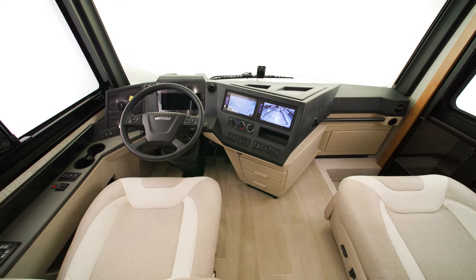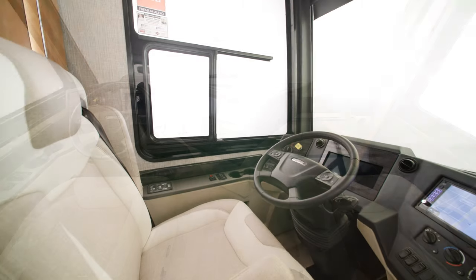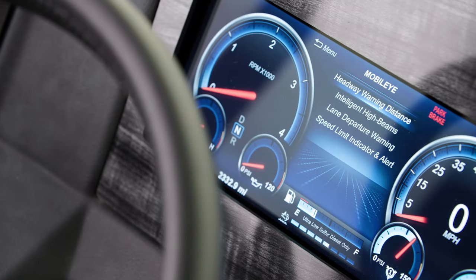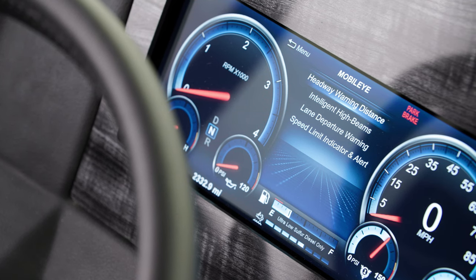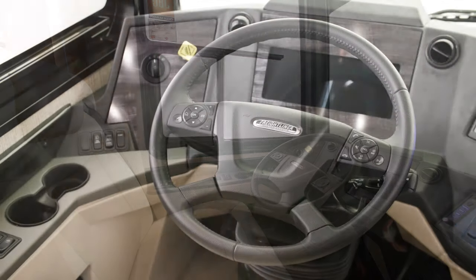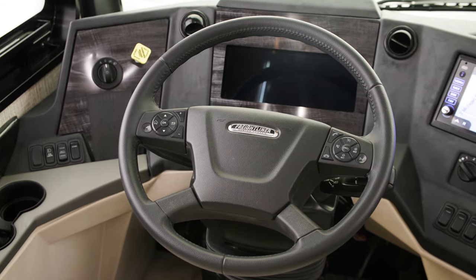Stepping inside, you'll see that the cockpit has an entirely new style, including the driver and passenger seats with optional heat. The driver's seat now comes with haptic feedback that responds to the Mobileye lane tracking system, both of which are standard. On-guard collision mitigation can be added as an option. The power driver's window is also now bonded in 2023. The Comfort Drive controls have moved to the steering wheel's Favorites button on the Freightliner chassis and can be adjusted with a toggle switch on the Spartan chassis.